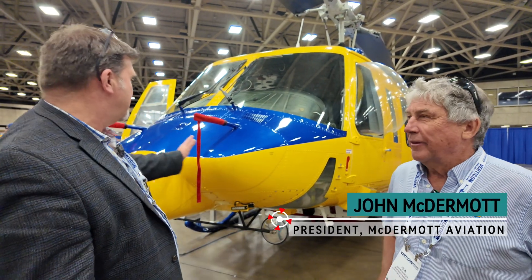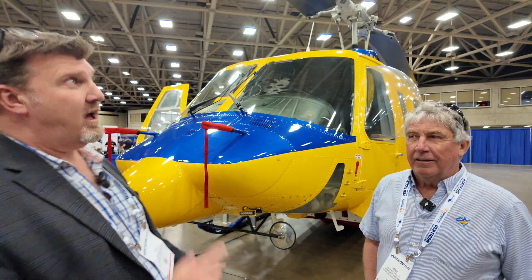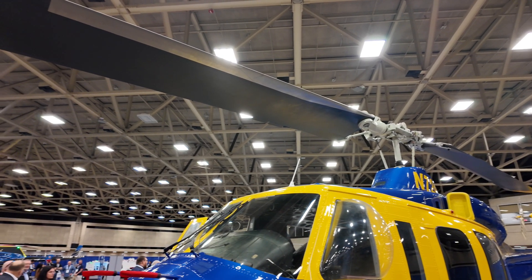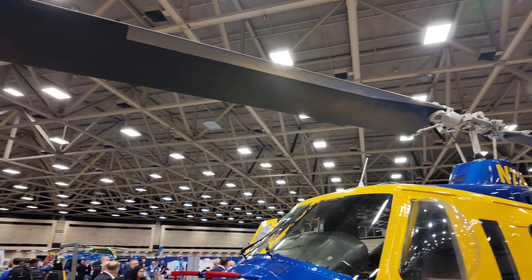Welcome back to Verticon in Dallas, here with Johnny Mack — John McDermott of McDermott Helicopters. We're here to talk about this beast, the Bell 214 ST, which — as a Chinook driver — I've never seen blades bigger than my old helicopter, but this thing is something to behold.